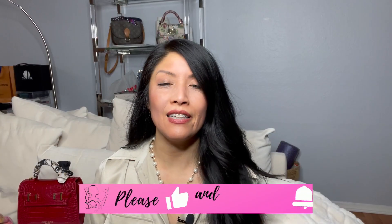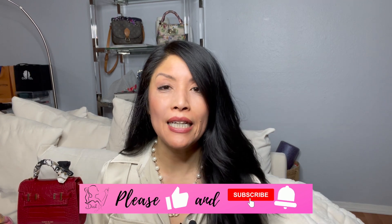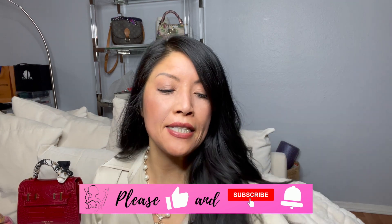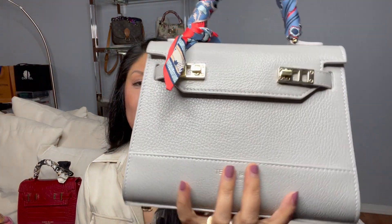Hey guys, it's Michelle and I am so excited to bring you yet another Teddy Blake unboxing. I already have two Teddy Blakes. The first one is this 9-inch Kim Stampado in light gray. What a beauty, right?